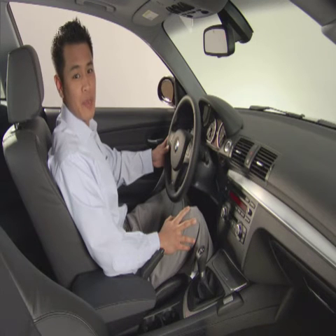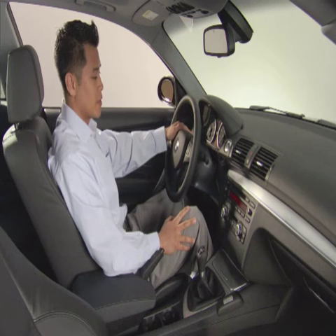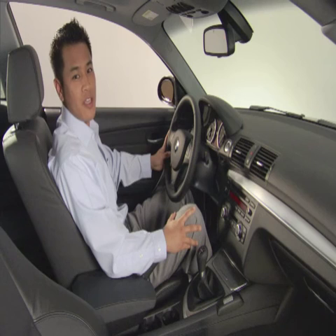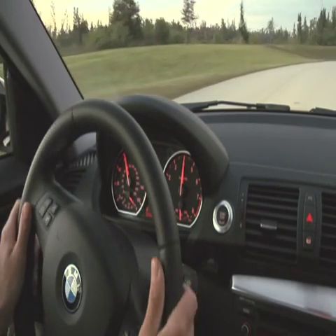The upper display in the instrument cluster displays outside temperature and time. The lower display shows you your odometer, trip odometer, some onboard computer functions, and service functions. If your 1 Series is equipped with a Steptronic transmission, the gear will also be displayed here.